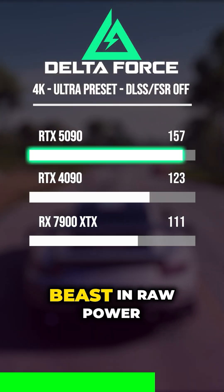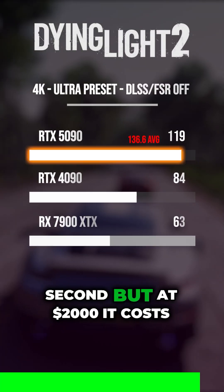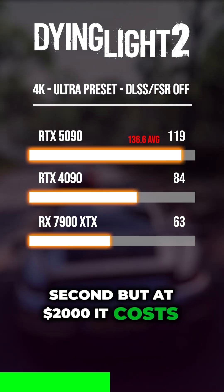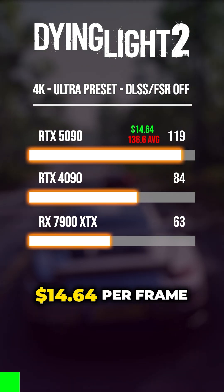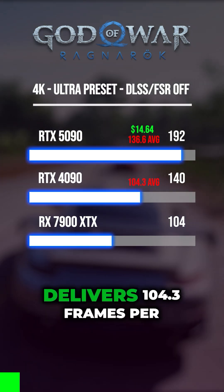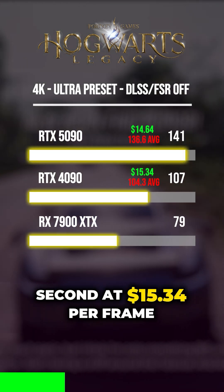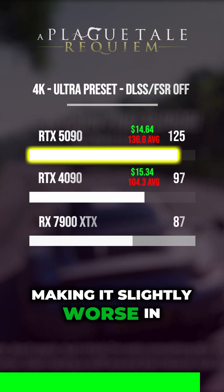The RTX 5090 is an absolute beast in raw power, averaging 136.6 frames per second, but at $2,000 it costs $14.64 per frame. The RTX 4090, priced at $1,600, delivers 104.3 frames per second at $15.34 per frame, making it slightly worse in value.